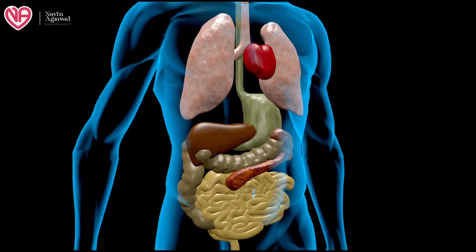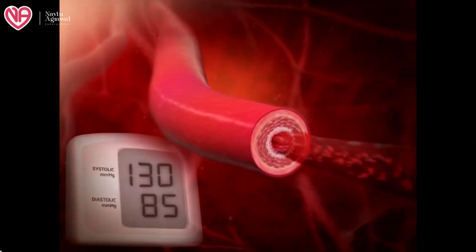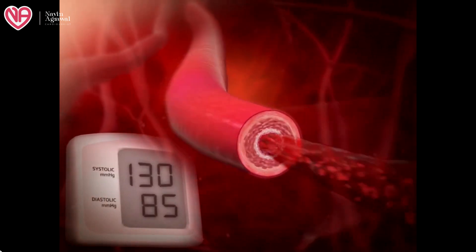Hello friends, today we'll be discussing what are the worst foodstuffs for patients having hypertension. Hypertension is a condition where the overall blood pressure of the body is on the high side, because of which various organs and tissue systems start to get damaged, as the increased pressure leads to damage of the vasculature and various tissues of the body. Today we'll be discussing what foodstuffs we should avoid.